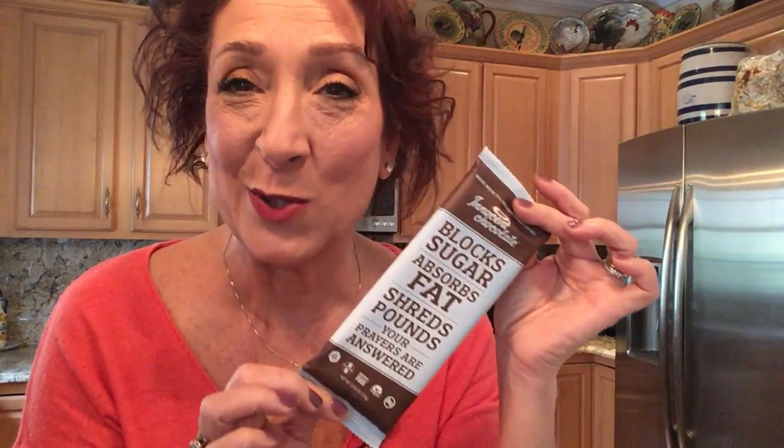Next out of the box is Innocent Chocolate. It says it blocks sugar absorption, sheds fat, and sheds pounds — your prayers are answered. We'll have to do some more research on this and make sure those claims are what they say they are, and of course how well they taste.